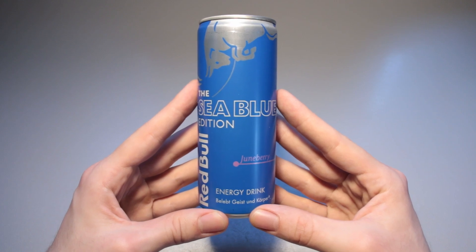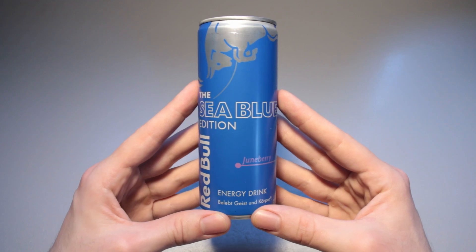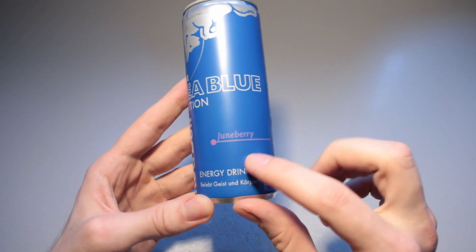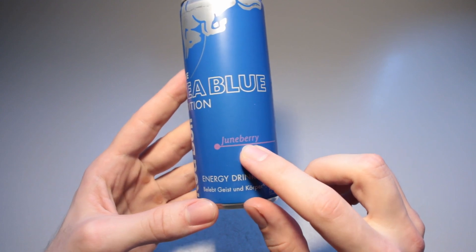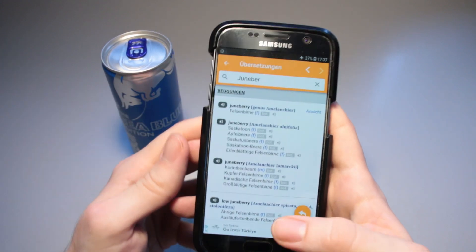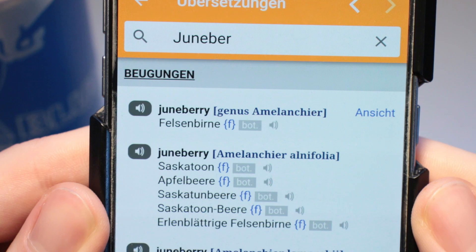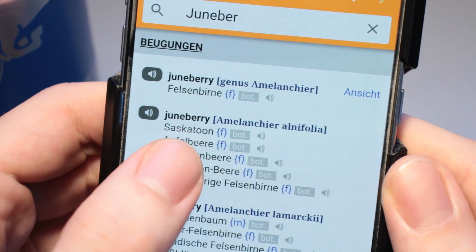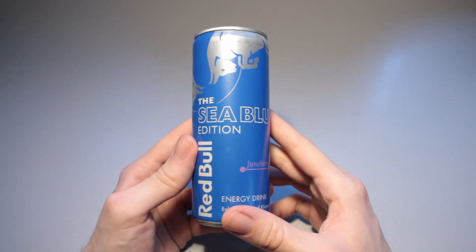This is Ice Cream Gecko and in today's video we are going to take a look at the Sea Blue edition of Red Bull with Juneberry. This is a word I've never heard or read before, and I just took a look at what it means and I've never seen the thing before either. It's a Felsenbirne, a rock pear, a saskatoon — and that really sounds like something straight out of Star Wars. I just found this at my local Globus on sale.